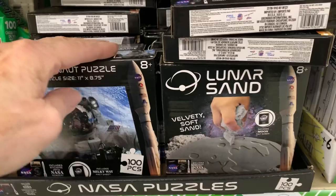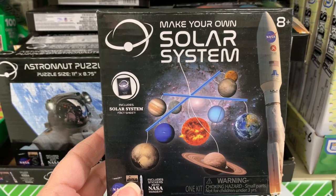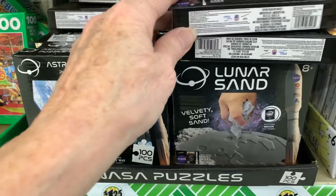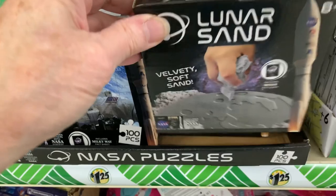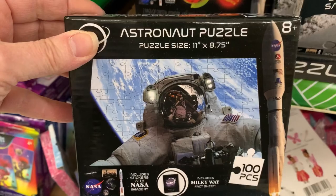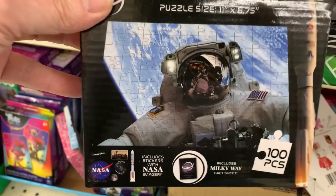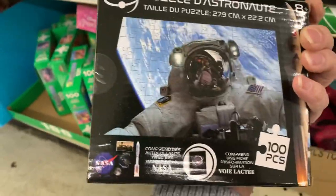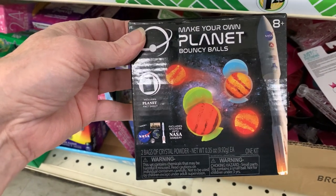They're calling these NASA puzzles. This one is a make-your-own solar system — that looked interesting and would be good for a shoebox. And this one is lunar sand; I wouldn't call that a puzzle and I don't think it would work for a shoebox. This I like — the astronaut puzzle, 100 pieces, that's a jigsaw puzzle. And there's one last one that's make-your-own planet bouncy balls, but I don't think that would work in a shoebox either.